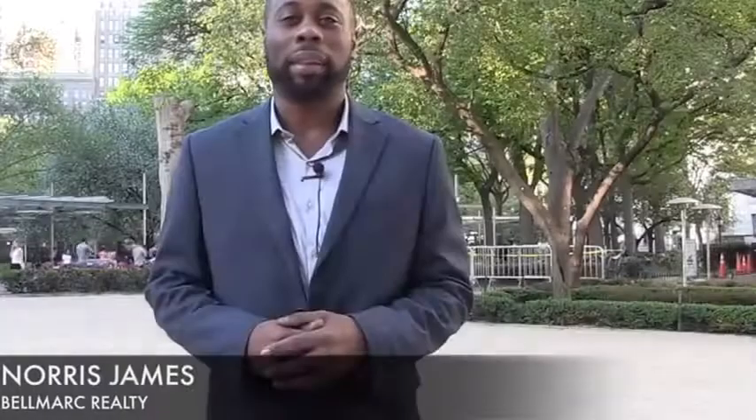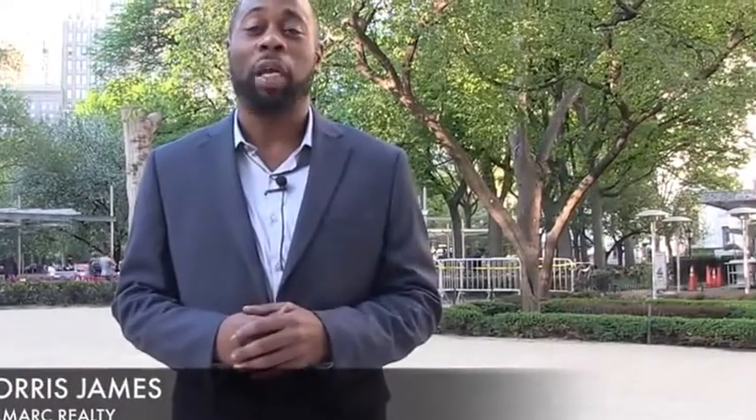Hi, this is Move NYC — five tips you need to rent an apartment in New York City. My name is Norris James, I'm a licensed real estate associate broker here at Belmark, and this is Move NYC.